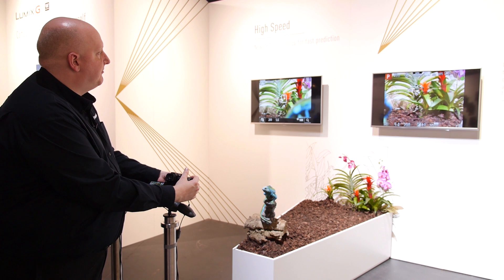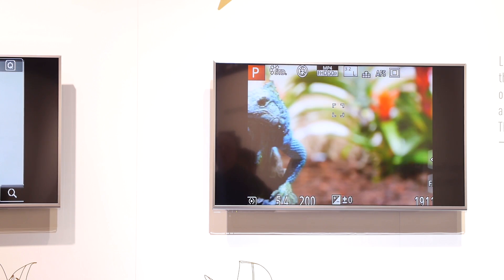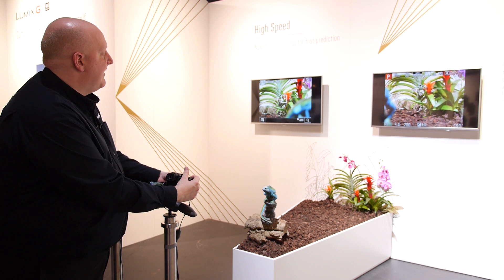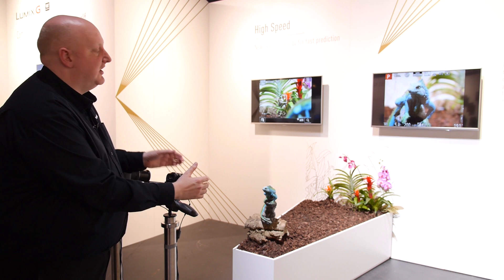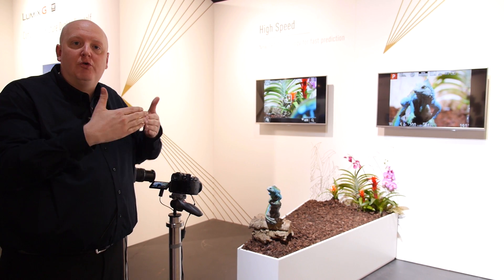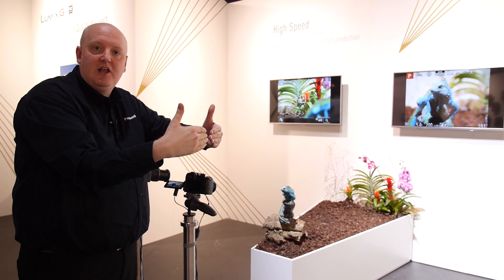If I move the focus points, you'll see there's no hunting at all — it just instantly hits the spot. That's because this DFD technology makes the focus point leap straight to the focus point, rather than going in and out and gradually settling.